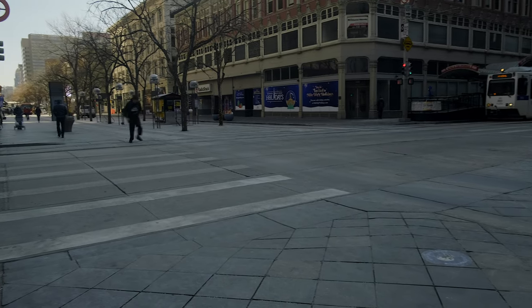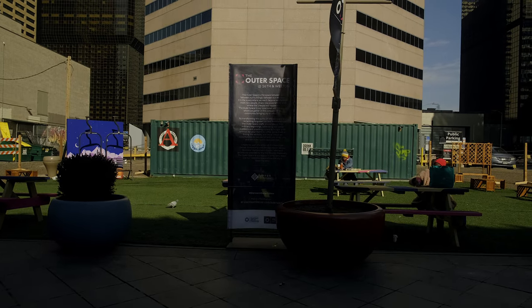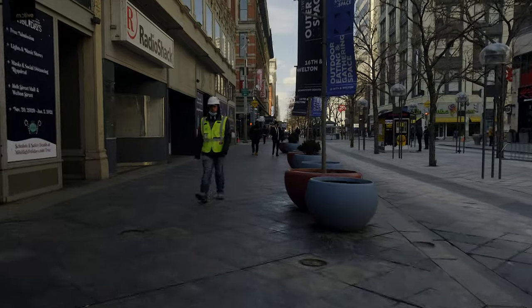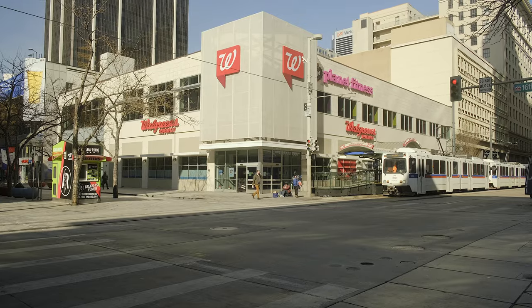A lot will change when the streets get busier. Right now, obviously in this specific time in history while we're in a pandemic, things are a lot slower. With that being the case, when you're out shooting you need to move around to find where the people are. But I really recommend taking the time to slow down — and I'm going to say that word a lot during this video.